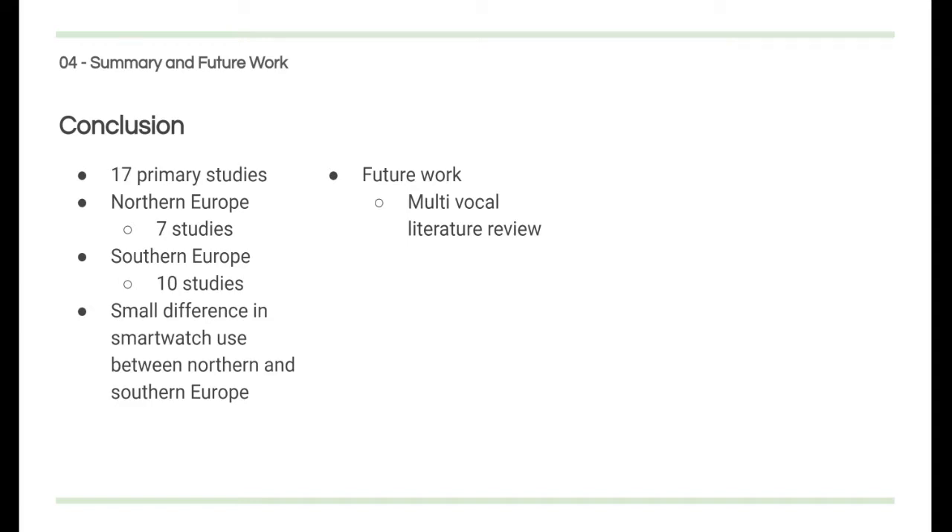For future work, it would be interesting to perform a multivocal literature review with the addition of other countries, as this paper presents very few results, which could skew the proposed outcome. By gathering more publications, clinical studies might be added to the study to strengthen the results as well. It would also be interesting to compare the use of a smartwatch with other means of wearable devices within the healthcare industry to properly assess the effectiveness of the smartwatch.